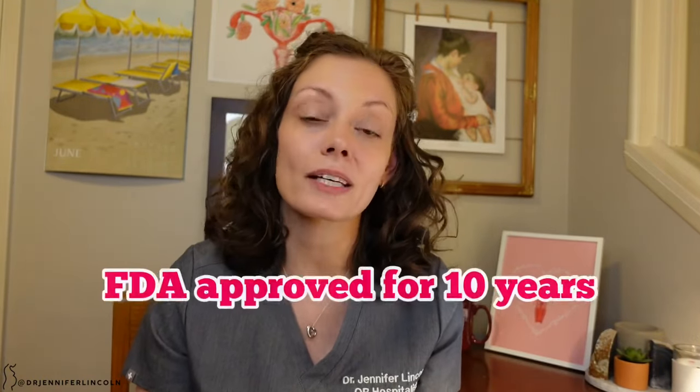The absolute best non-hormonal option is the copper IUD — in the US, the Paraguard IUD. It's a T-shaped device placed in the uterus with absolutely no hormones, and it is over 99% effective at preventing pregnancy. It's long-acting, so you don't have to do something every day. It's FDA approved for up to 10 years but can be used for up to 12 years. It's private — you come in for a one-time procedure and you're good for a whole decade. It can also be used for emergency contraception.